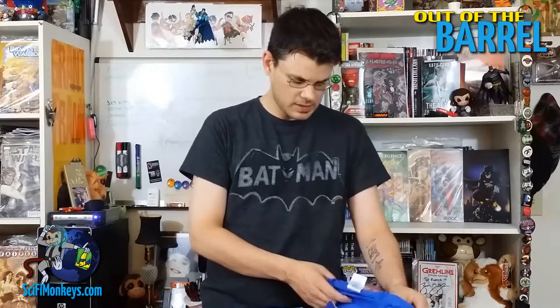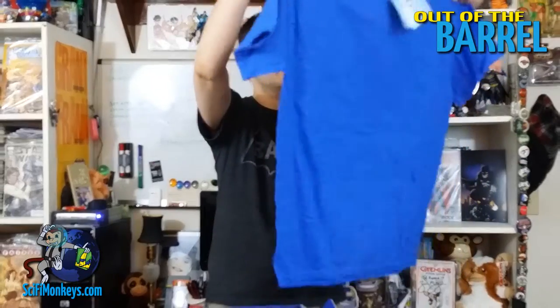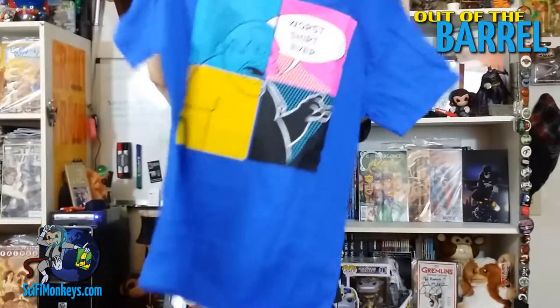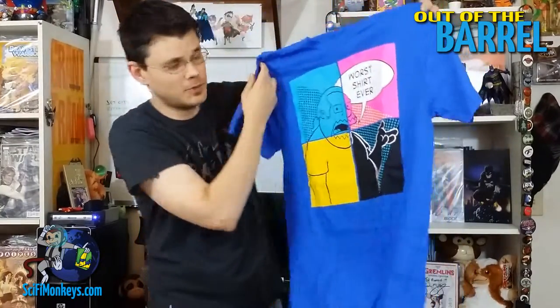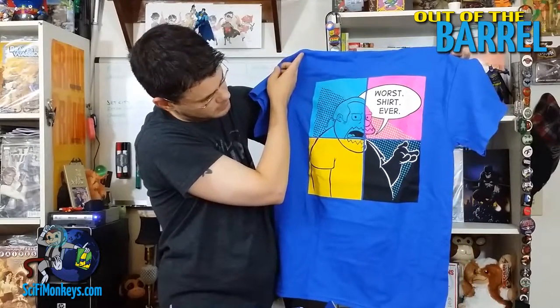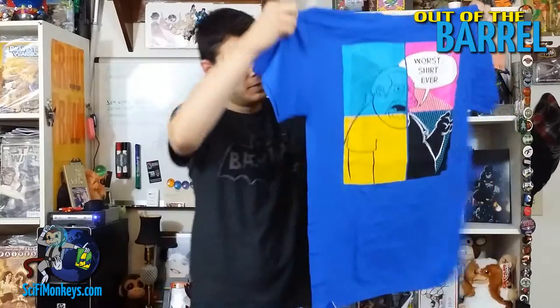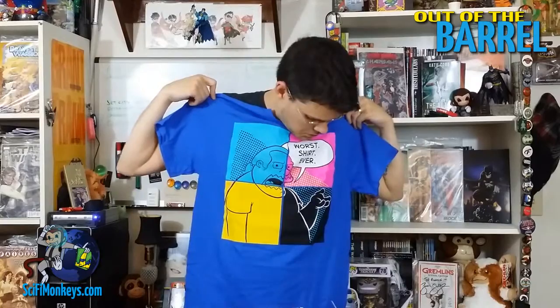And then let's get to the last thing in the box, which is the t-shirt. It's the Comic Book Guy shirt — 'Worst shirt ever' — awesome! First Comic Block and it's the Comic Book Guy t-shirt. That's much bigger than a medium to me — really, a medium?